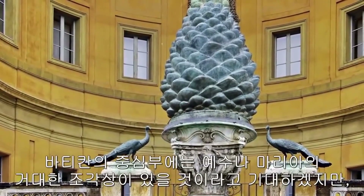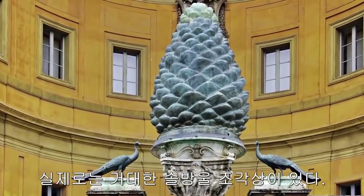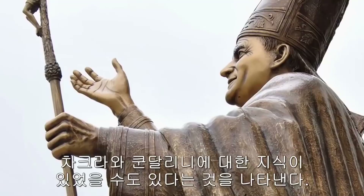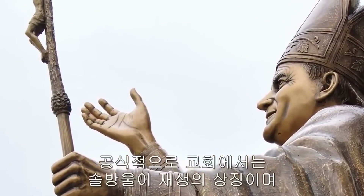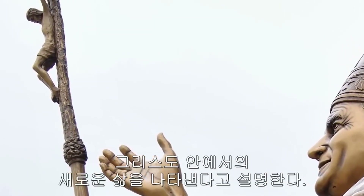In the heart of the Vatican, you might expect a giant sculpture of Jesus or Mary. But instead we find a giant pine cone statue, indicating that in Christian history there may have been knowledge of the chakras and kundalini, but for whatever reason it was kept from the masses. The official church explanation is that the pine cone is a symbol of regeneration, and represents new life in Christ.